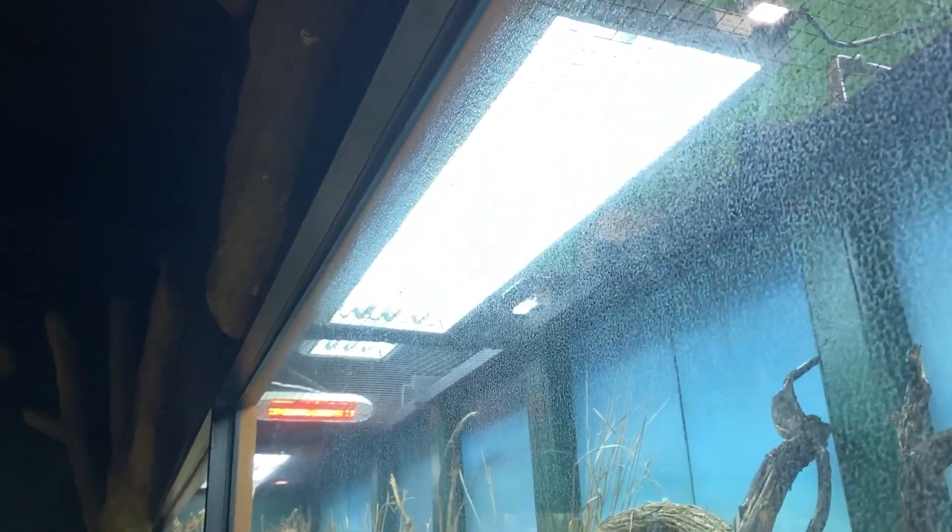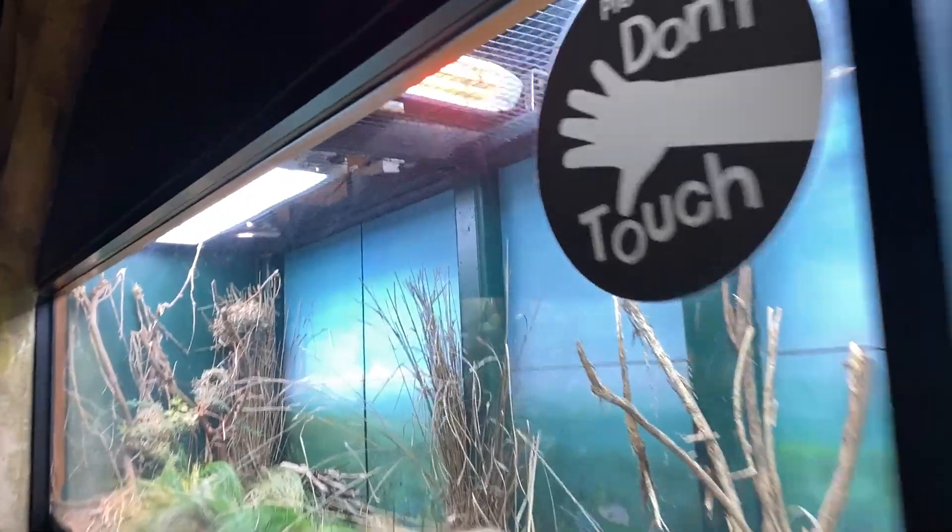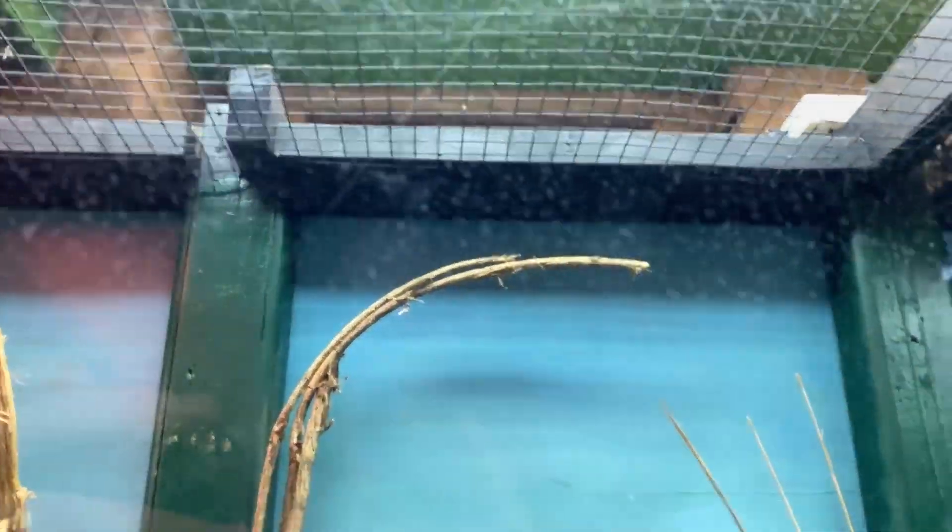They are using a series of T5 hood fixtures that are normally used for horticulture, which allows you to create a greater spread of UV light over a greater area. They are also using infrared heaters directed beneath the T5 fixture to create a central basking spot below it.